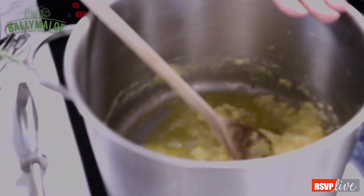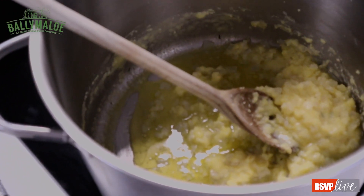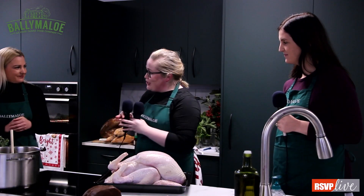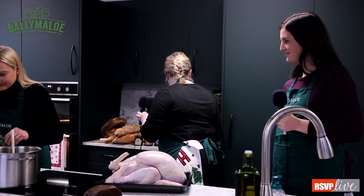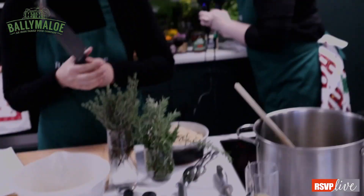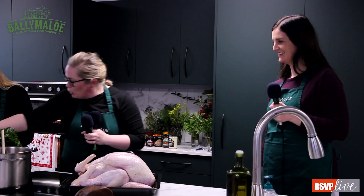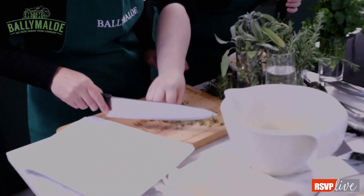Today we're going to wrap the turkey in a buttered muslin, which is going to help keep it moist — I think that's the trickiest part of Christmas, isn't it? How do you keep that bird lovely and moist? There are a couple of different things you can do. One is buttered muslin — you pop the muslin into melted butter and then wrap the bird in that. Another way, and for some this is a bit trickier, is brining — though brining itself is not difficult.